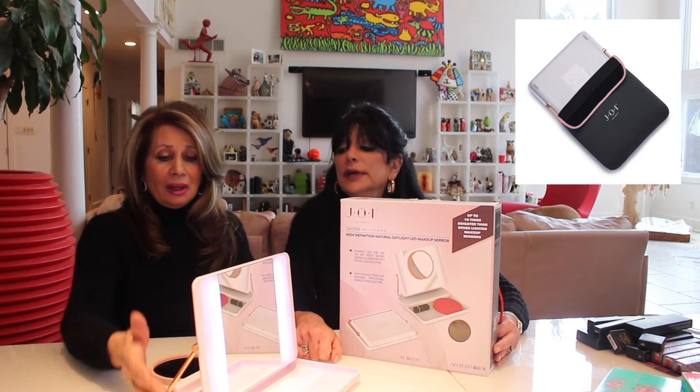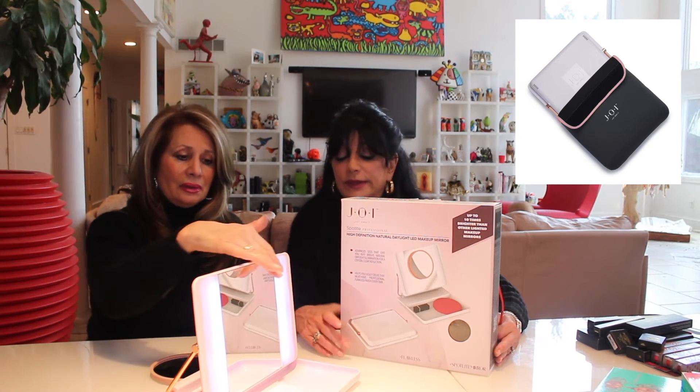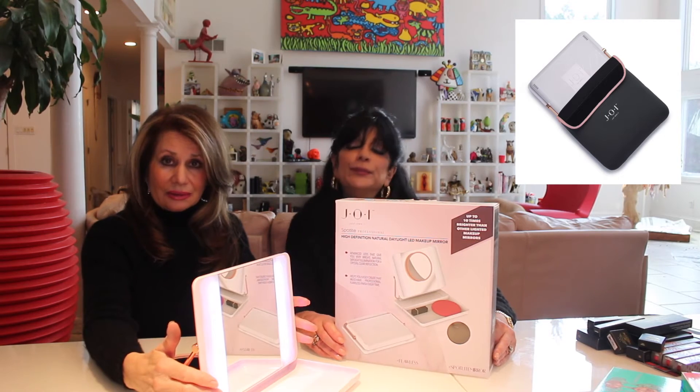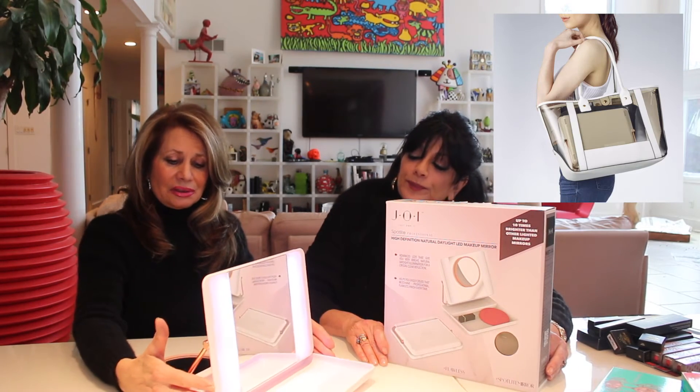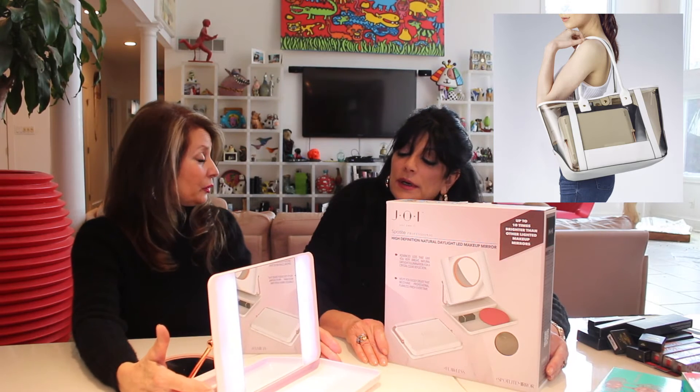You could put your pencils, brushes, lipsticks — whatever you're using — right in the tray. It's very easy to travel with because it folds up. Yes, it is a nice travel piece! I didn't even think of that. The LED lights let you see exactly what you're doing, which is really nice.